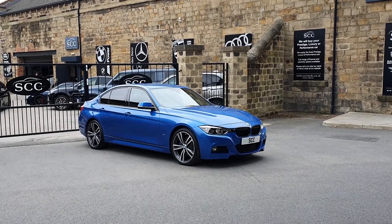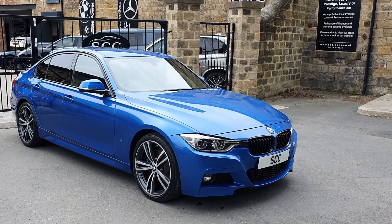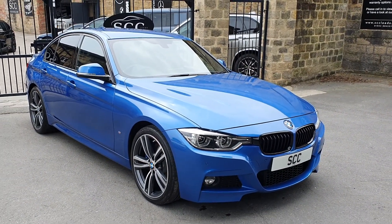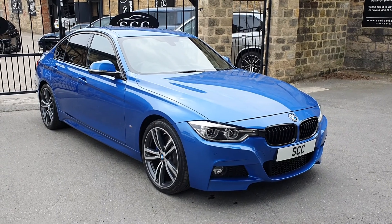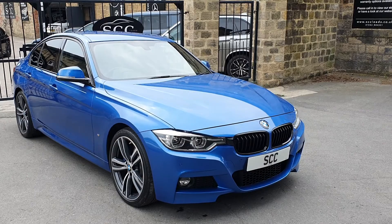Hello, good morning and a very warm welcome to SCC Car Sales here in Leeds. My name's John. Thank you very much for joining us here, looking at this beautiful Estoril Blue BMW 330e Plug-in Hybrid that we've got in stock today.